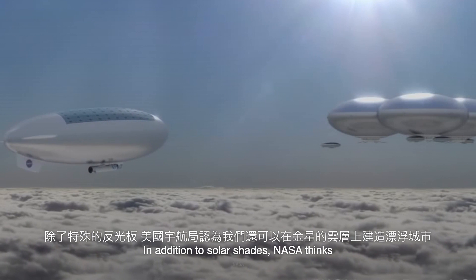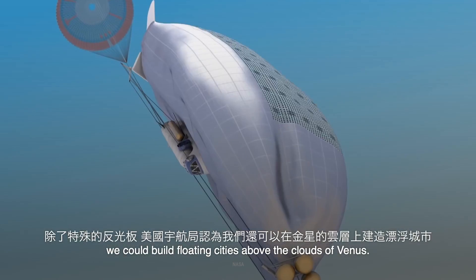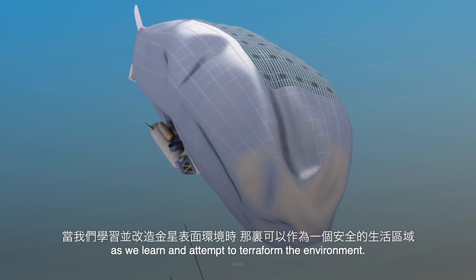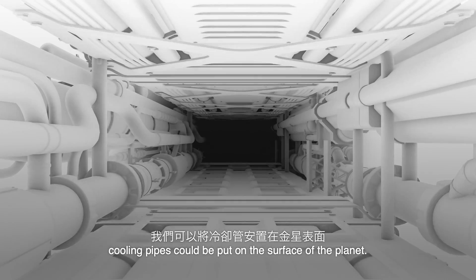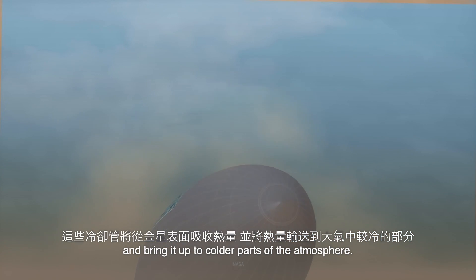In addition to solar shades, NASA thinks that we could build floating cities above the clouds of Venus. These would work as a safe living space as we learn and attempt to terraform the environment. To cool the planet even more and to speed up the process, cooling pipes could be put on the surface of the planet. These pipes would take heat from the surface and bring it up to colder parts of the atmosphere.